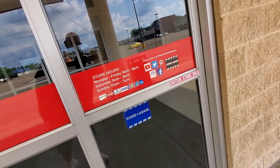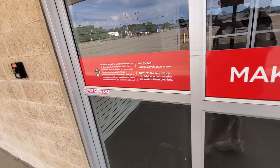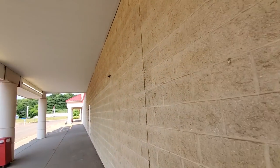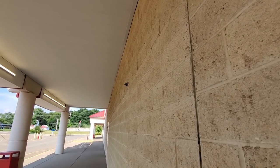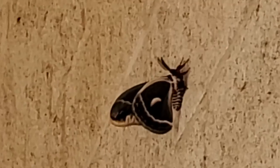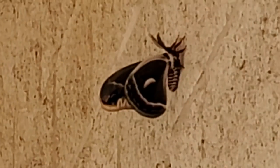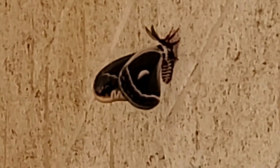I was just looking for a minute to see if they had anything up still that said Pat Catan's, and they don't. But there's our butterfly friend one more time — let's zoom in. Look at that thing — scary!